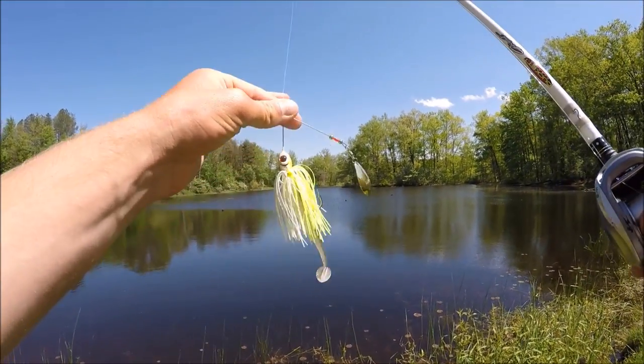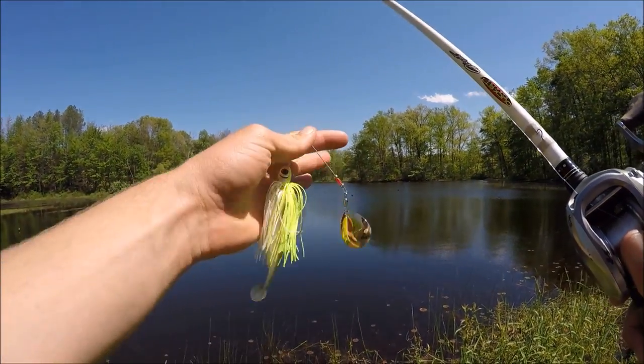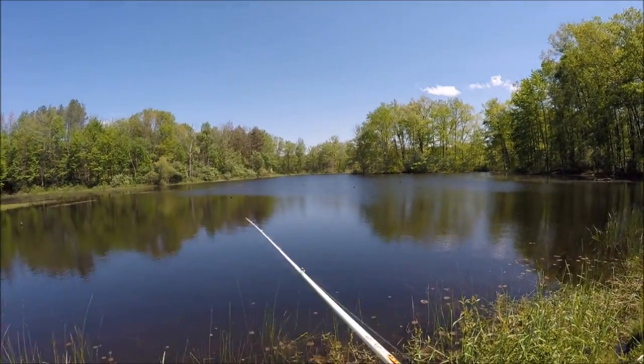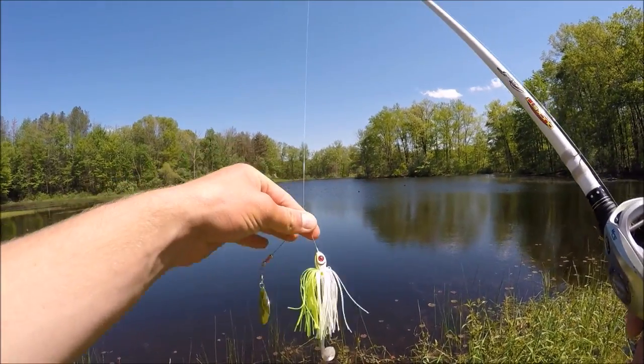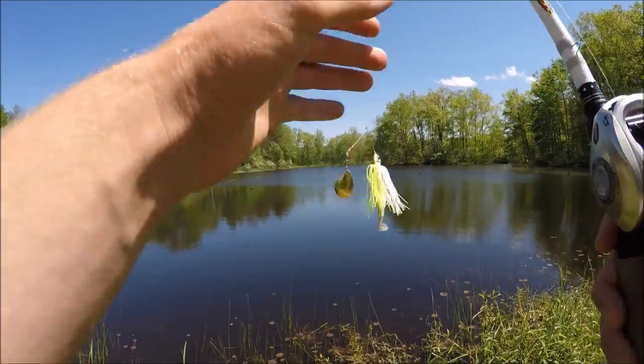I'm switching up to lures now. I'm going to throw this little spinner bait — it's a single Colorado blade spinner bait with a little Keitech on the back for a trailer. I've heard spinner baits and chatter baits work well, so we're going to toss these around a little bit and hopefully get a fish or two.